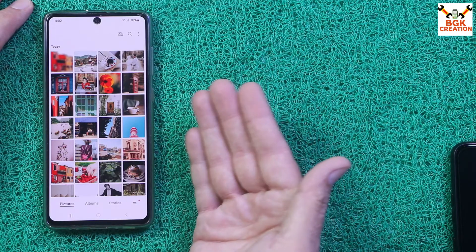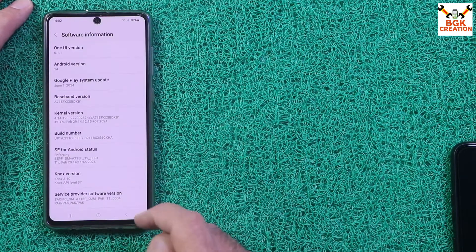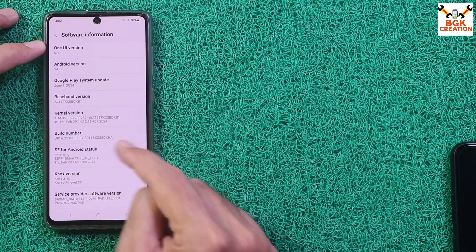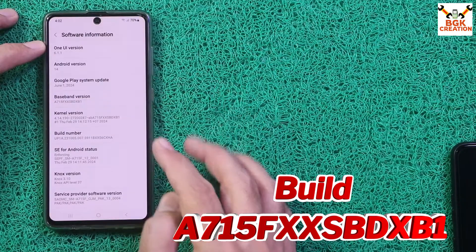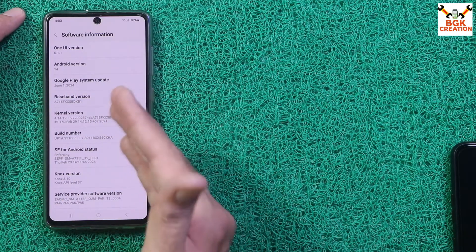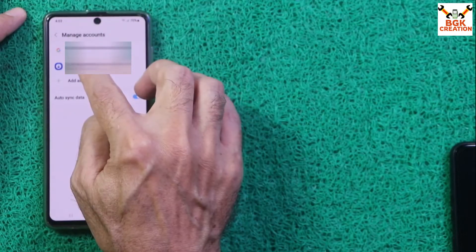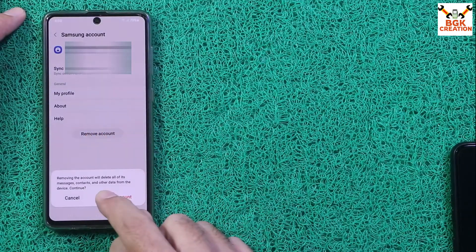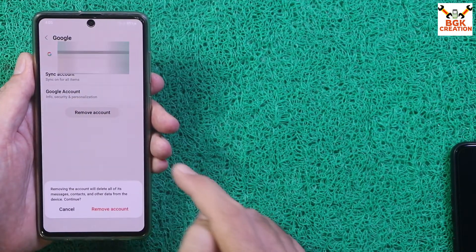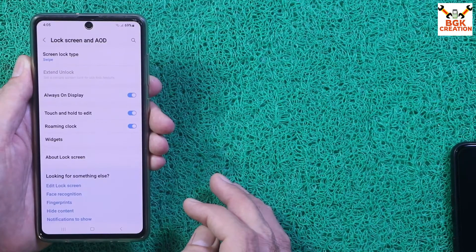First, save all internal storage data because any custom ROM or stock firmware flashing will erase everything. Charge the battery to around 40–50%. In my case I had the stock firmware — the latest release for Galaxy A71 — before flashing. Go to Accounts and Backup, then Manage Accounts. If you are using a Samsung account, remove it, otherwise recovery will not flash. After removing the Samsung account, sync your Google account and remove it. Then go to Lock Screen and select Swipe to turn off the lock screen password.